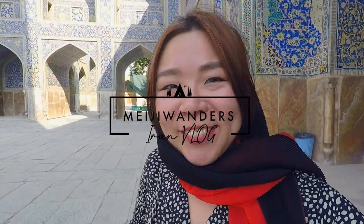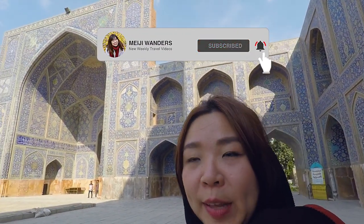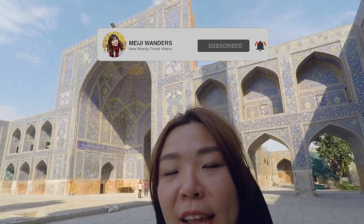Hi guys! Welcome back to Mejiwanda's channel. We just arrived in Isfahan and this is one of the most famous mosques in Iran. This is called Imam Mosque.